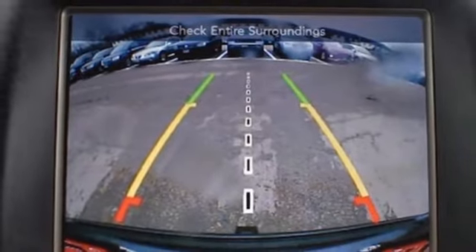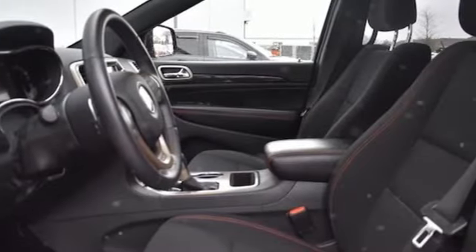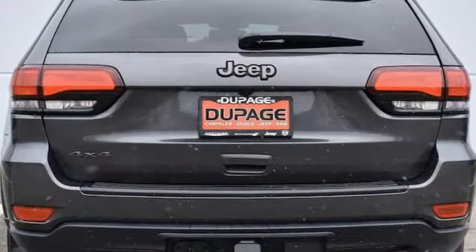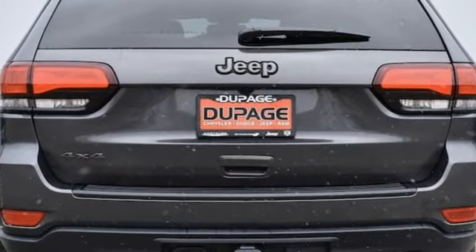The Car Connection highlights the 8-speed automatic transmission that boosts mileage in all powertrains. Journey anywhere in a Jeep. Hurry in today and see it for yourself.